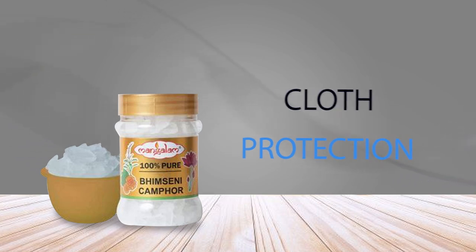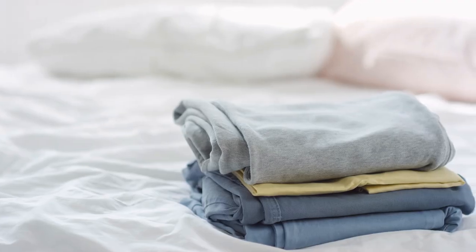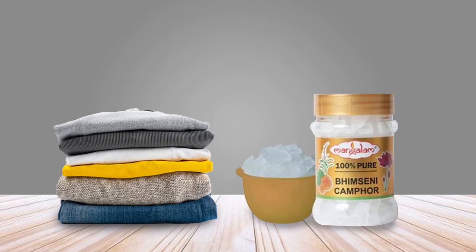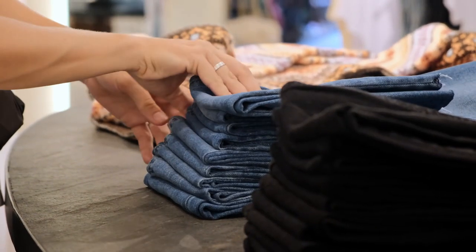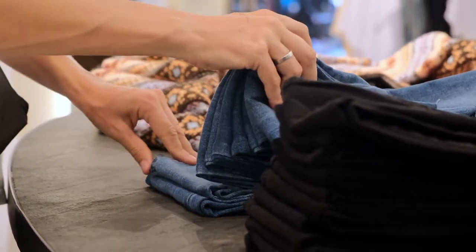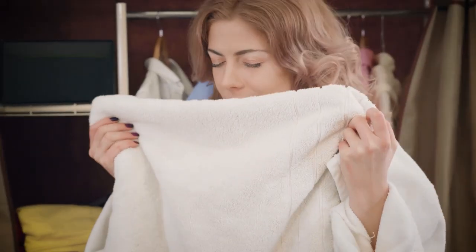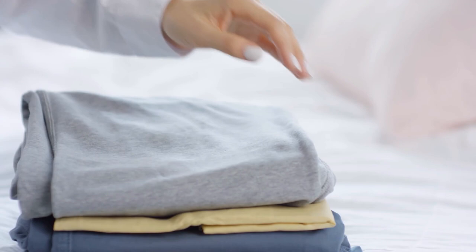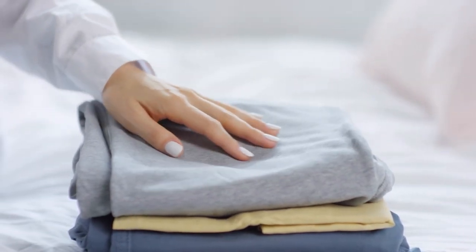13. Cloth Protection. Cloth protection is an essential aspect of maintaining good hygiene and health. Using camphor balls as a natural moth repellent is an effective way to protect clothes from damage caused by pests. It has antiseptic and insecticidal properties that help kill moths, larvae, and insects that can damage clothing fibers. The use of camphor in cloth protection also helps prevent the growth of molds and fungi on clothes, and it acts as a deodorizer removing unpleasant odors from the fabric.